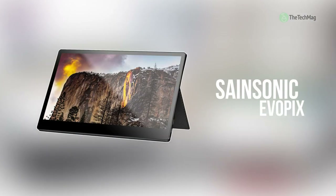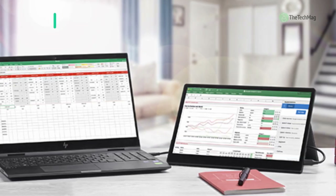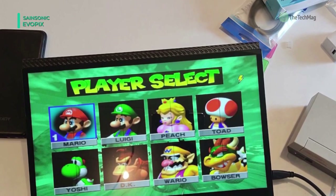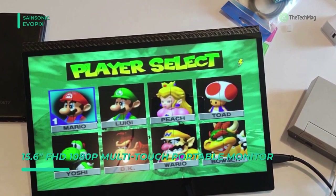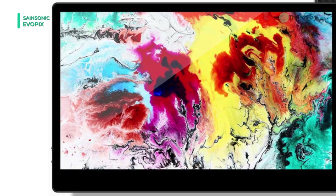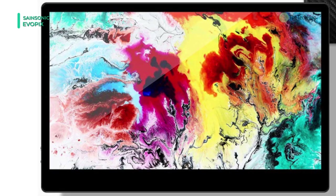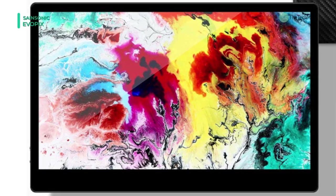Next up on the list, we have the Sansonic Evopix. It is a 15.6 inch FHD 1080p multi-touch portable monitor. For laptops that support USB Type-C 3.1 interface with DP mode or Thunderbolt protocol, this portable monitor can easily mirror or expand your display by just one USB Type-C to Type-C 3.1 Gen 2 cable, no driver needed. It also features a mini HDMI port which is friendly to devices without a USB Type-C interface.